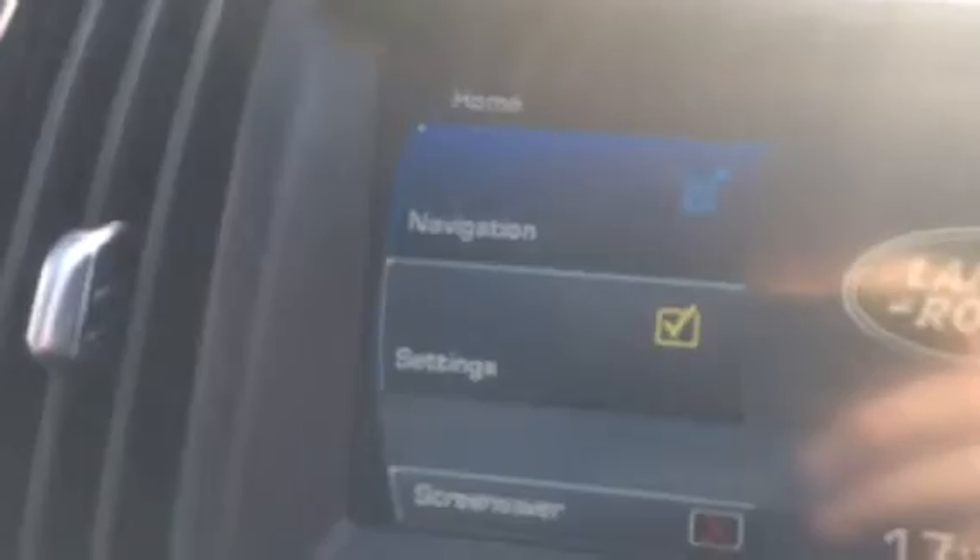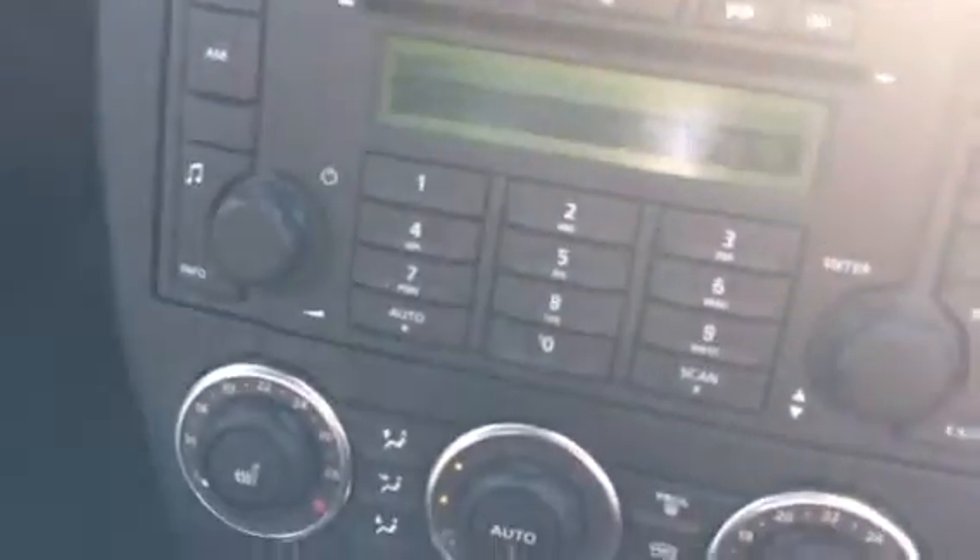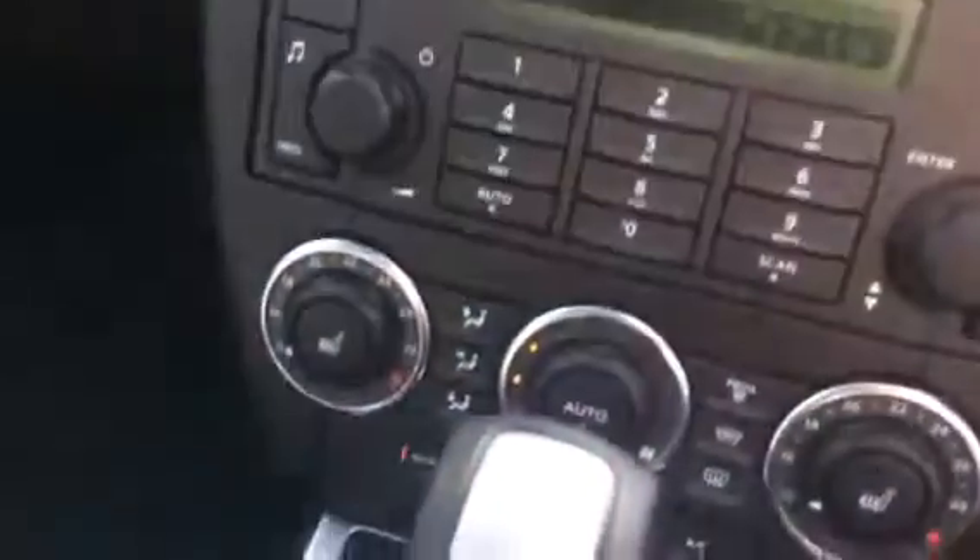You can see it's got cruise control, satellite navigation, aux input, CD player, and it's also got DAB radio.